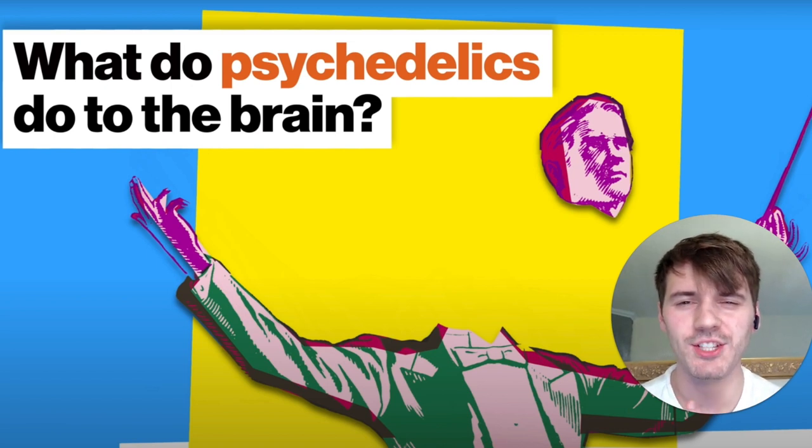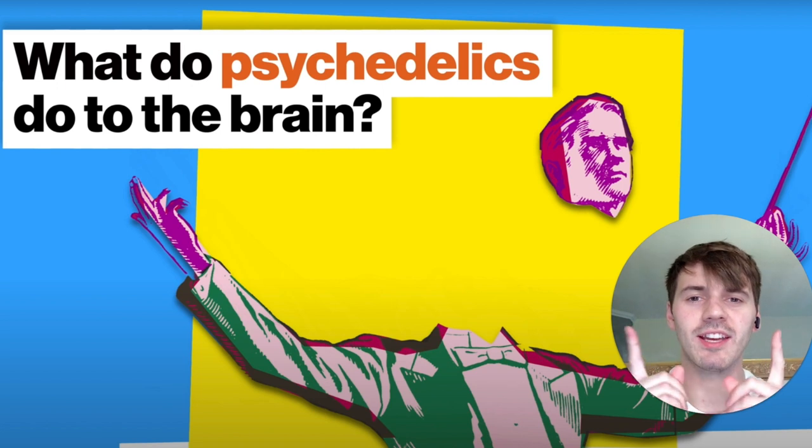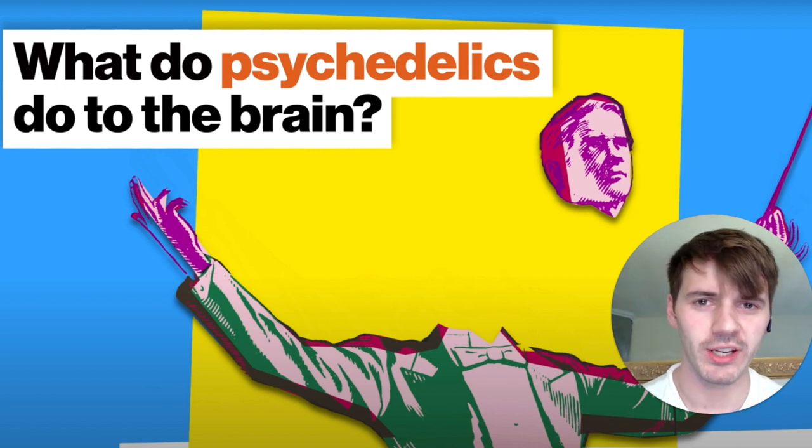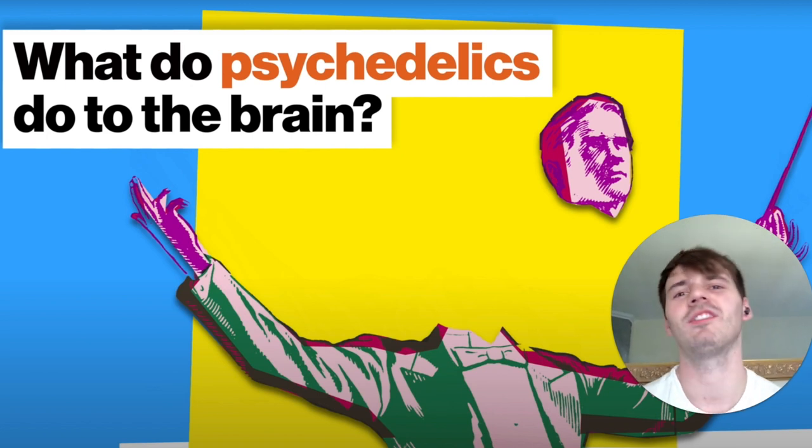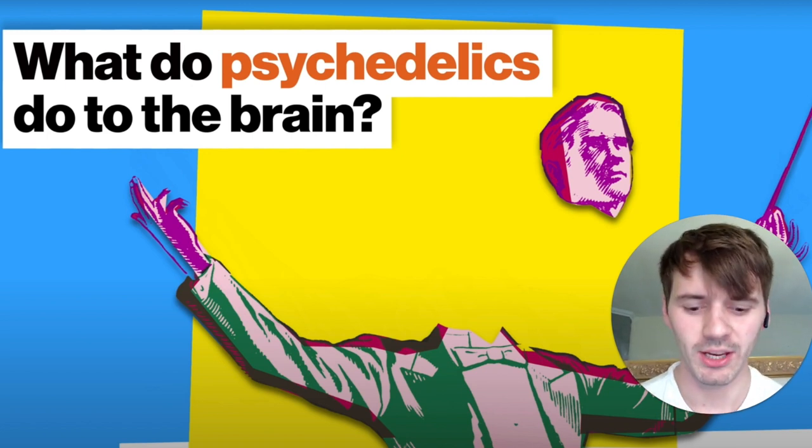What's up guys? We're back again with another reaction video. Today we're looking at Michael Pollan talking about how psychedelics work. If you enjoy any of these videos, please go down right now, click like, subscribe, comment if you have any questions, and we can get going right now.